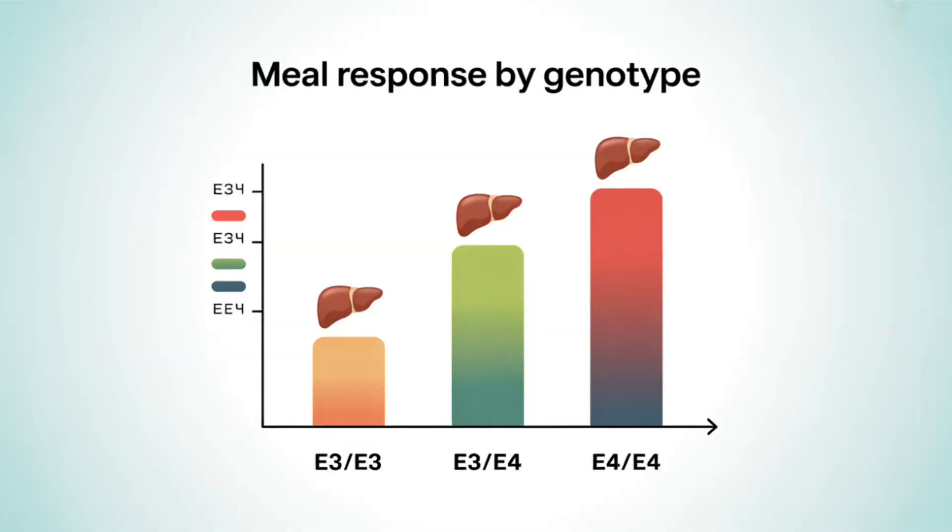Not everyone reacts the same — genetics play a huge role. ApoE3 homozygous individuals, the majority, have moderate tolerance to saturated fat; ApoB goes up with too much palmitic acid but not dramatically. ApoE3/E4 or ApoE4 homozygous individuals have much higher sensitivity — palmitic acid hits them harder, raising ApoB twice as fast. This explains why one person eats butter daily with no issues while another gets sky-high ApoB from the same diet.